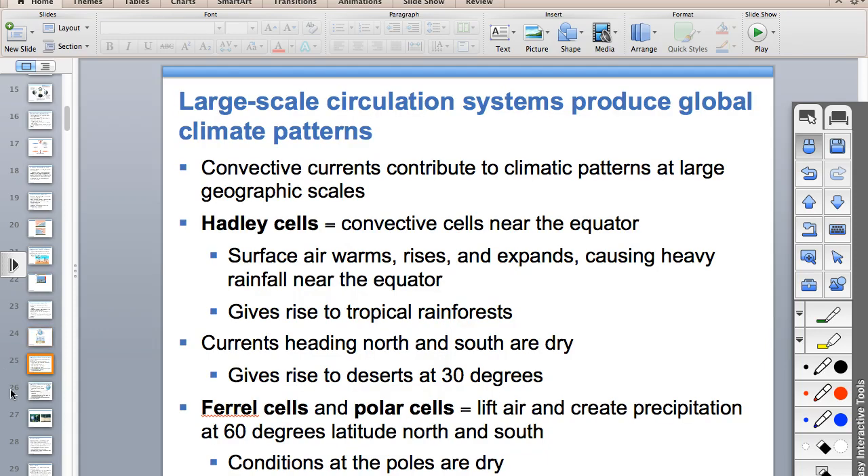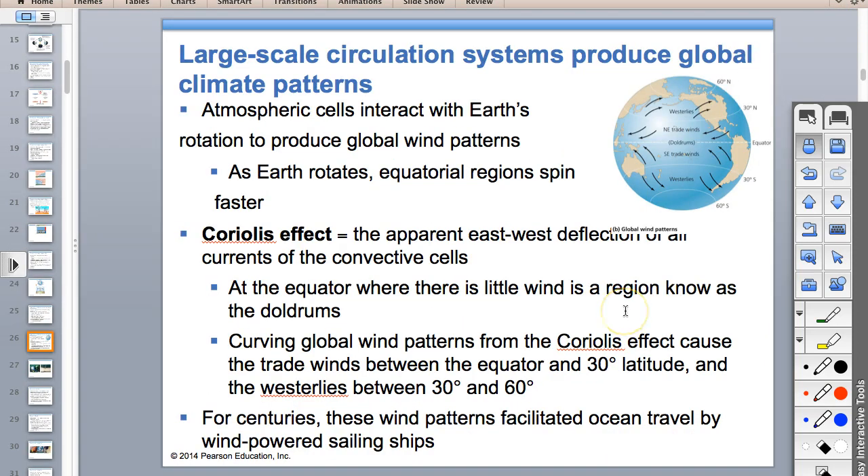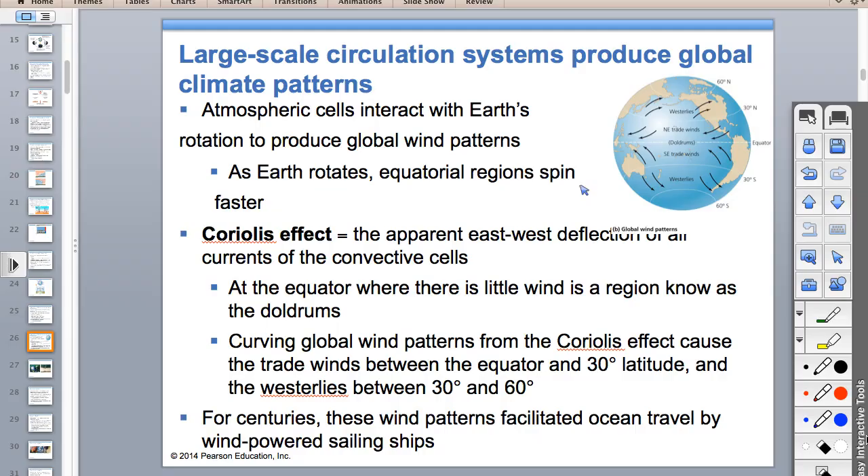The Ferrel, Hadley, and polar cells are on the test. Hadley cells are for hot regions, Ferrel cells are for fair weather zones, and polar cells are for the poles. The Coriolis effect is the deflection of wind currents—deflected to the right in the northern hemisphere and to the left in the southern hemisphere—which makes wind patterns curved.